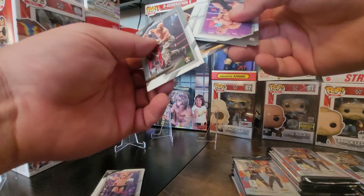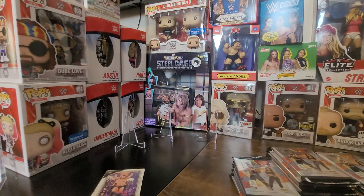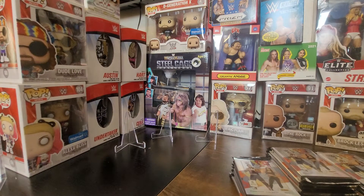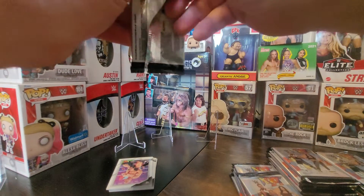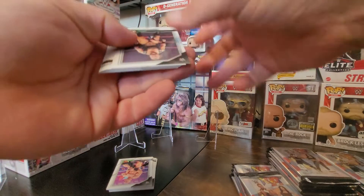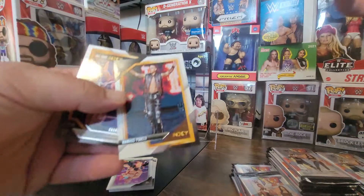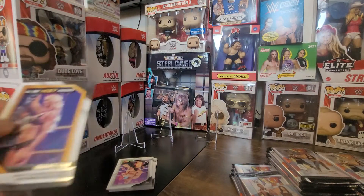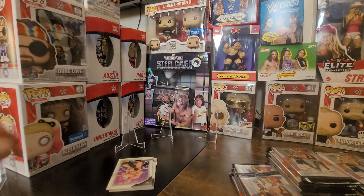NXT Shinsuke and we got a gold Primate. I'll separate those over here off camera, take care of the rest later. I like the NXT black and gold look better than the multi-color look — it's good to see it back. We got Damien Priest and an all-time NXT highlights Charlotte Flair — I had one in the first pack too.